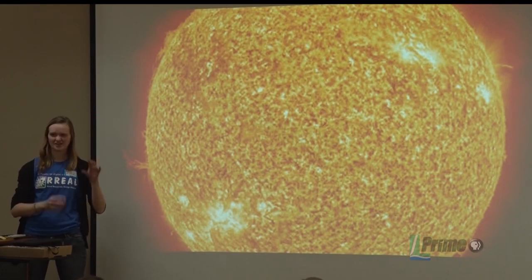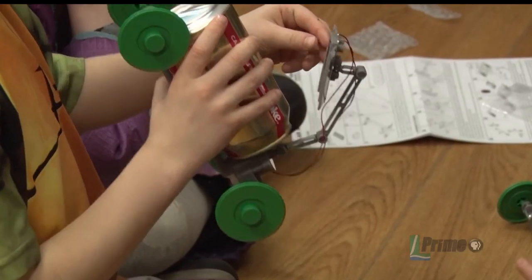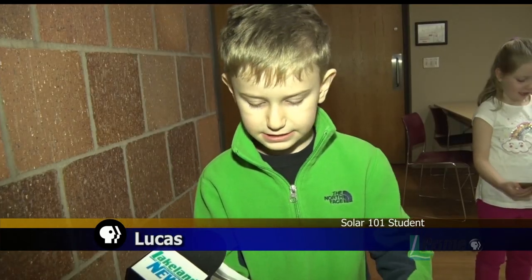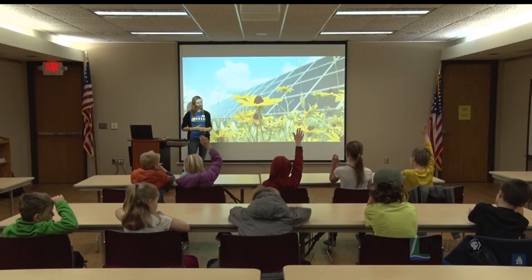During the class, students were able to learn about solar energy and also make their own light refracting bookmark and put together a solar powered robot. One student noted: "We built a solar energy car. I learned that it makes a bunch of stuff and it makes heat."